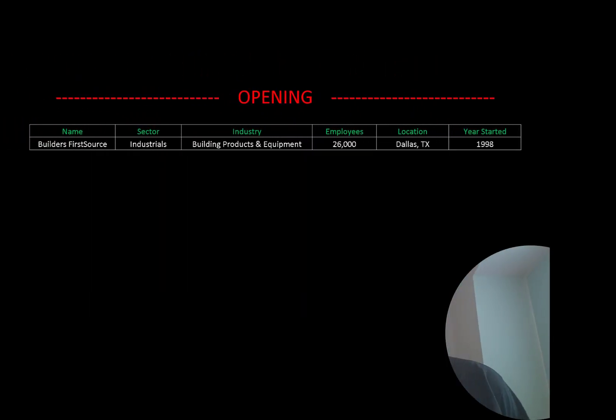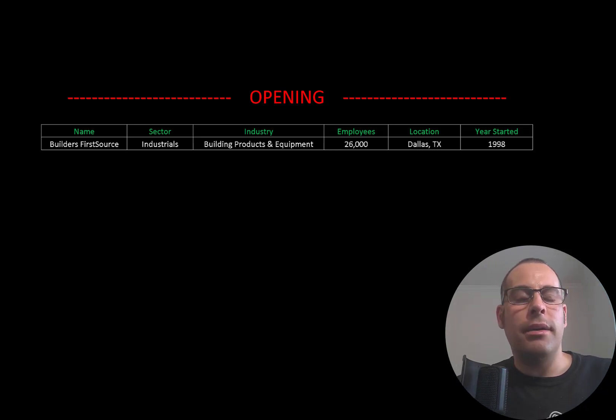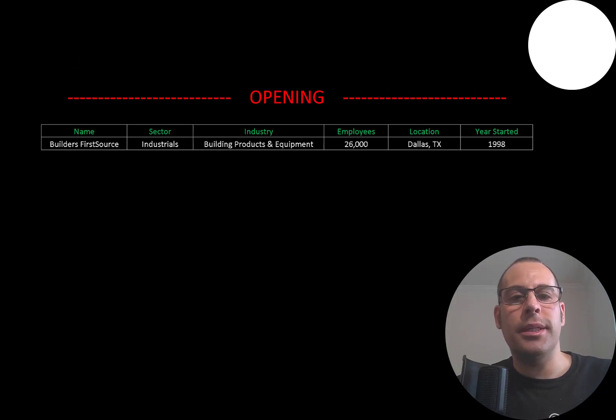Welcome to my channel, I'm Scott, and in this video I am going to walk you through the process of valuing Builders FirstSource stock by analyzing their financial statements and dissecting their financial ratios so we can determine if it's a buy or sell.